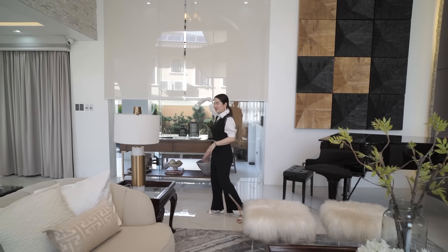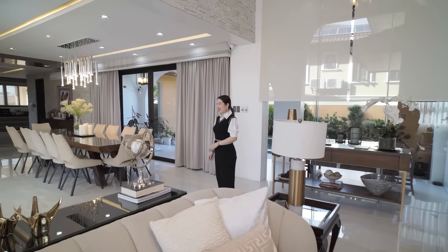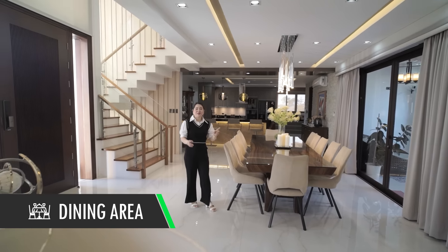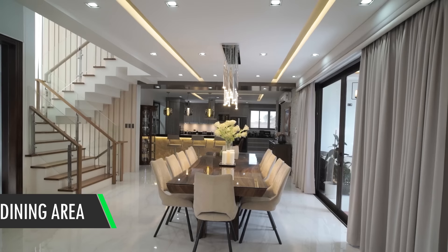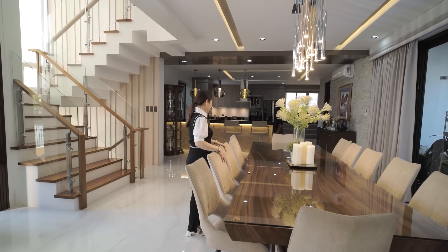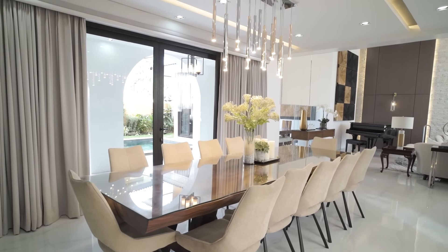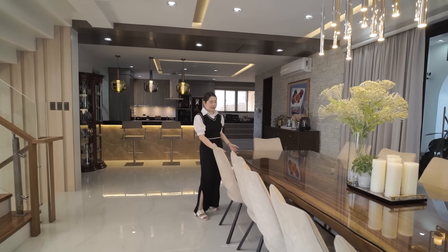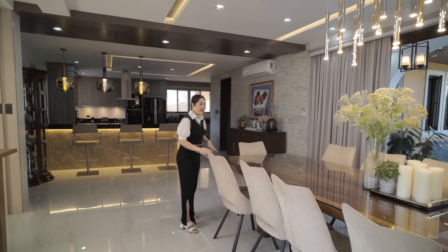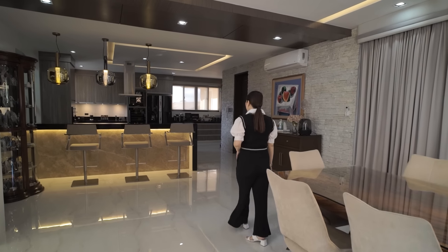The living room flows right into a 12-seater dining area — perfect for big families. The beautiful lighting fixtures are included in the sale. The wooden details are stunning — possibly narra wood — and they really suit the home. Because the layout is open, you can see all family members from the living, dining, and kitchen areas.